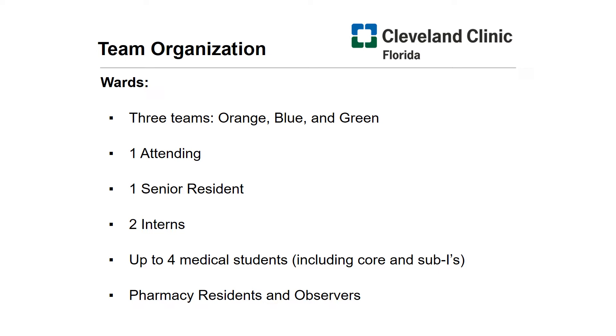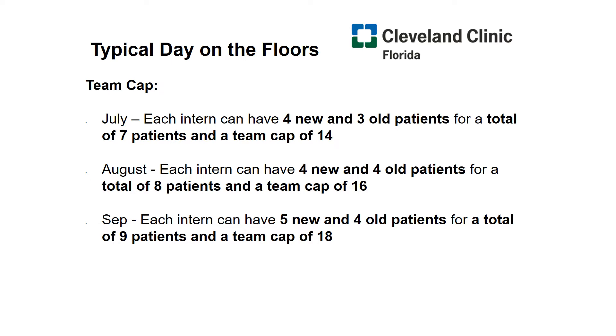We have three inpatient teaching teams: orange, blue, and green team. We also have a general medicine team staffed by our hospitalists, which you're welcome to join as an elective rotation. Our teaching teams are staffed with one attending, and then one second year or third year as a senior resident who supervises two interns and up to four medical students. Pharmacy residents and observers are always welcome to join rounds. Our team cap starts out at 14, which means seven patients per intern, and this gradually increases to 18, or nine patients per intern, by the end of September.